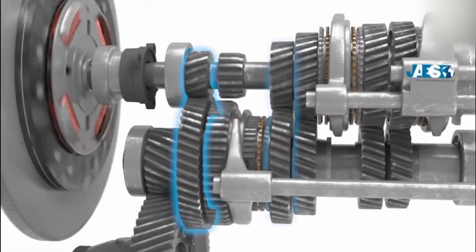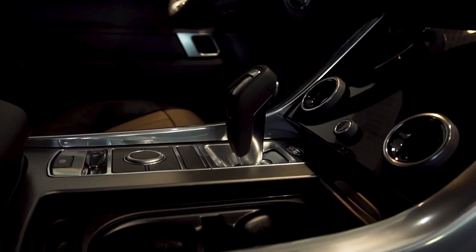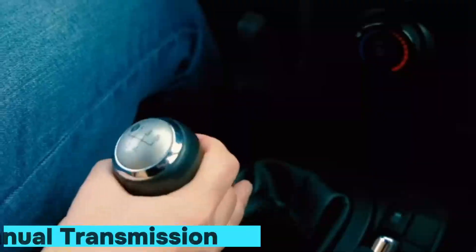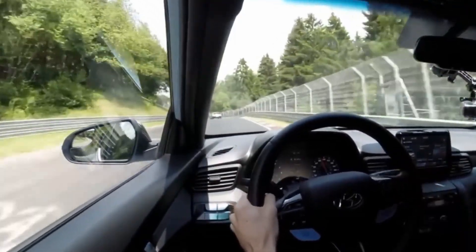Once you see how each transmission truly works, you'll never look at driving the same way again. Number one: manual transmission. When it comes to driving purity, manual transmission is where the story begins.